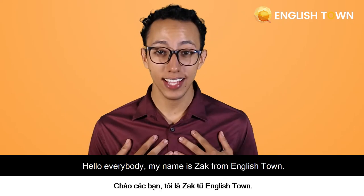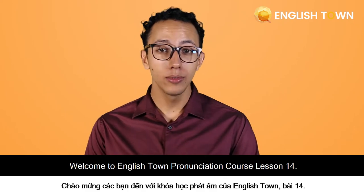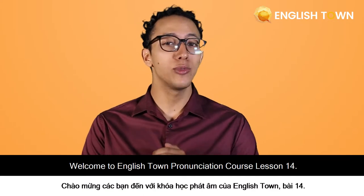Hello, everybody. My name is Zach from Englishtown. Welcome to Englishtown Pronunciation Course, Lesson 14.